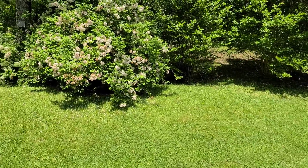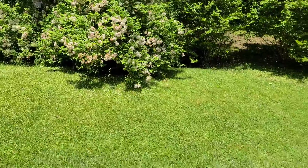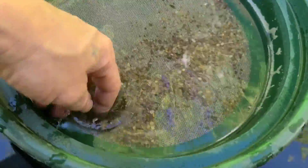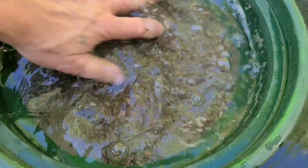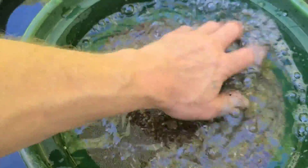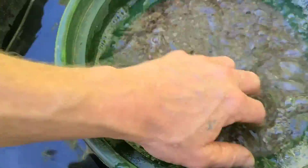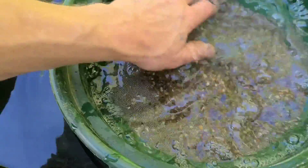Here we are back at the house. I've got everything we brought back dumped down here in this screen — it's about kitchen-strainer size. We'll get the bigger rocks out of here, just like we did at the creek. Get rid of that competition — the gold out here is very small, so we gotta keep the bigger stuff out.